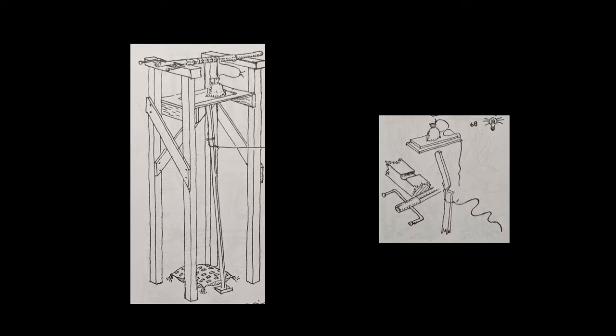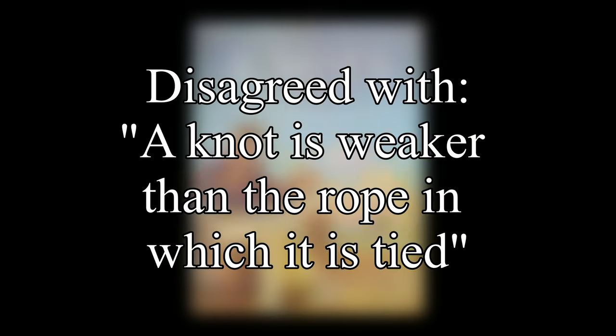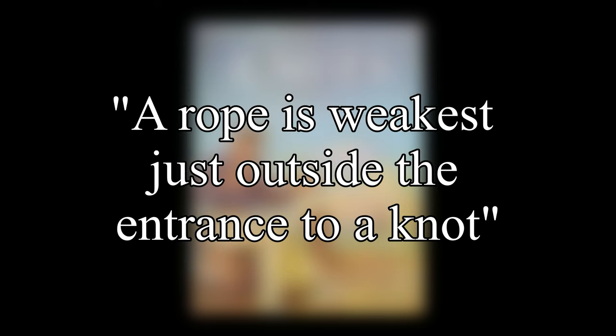Entry 68 discusses Ashley's strength test. He tested the strength of bends with a series of single jerks of gradually increasing force, using fish line and testing until the line broke to determine the knot's relative strength. He found that the break almost always occurred at a point outside the entrance of the knot, leading him to disagree with the statement that a knot is weaker than the rope in which it is tied. Rather, he believed it would be more accurate to say that a rope is weakest just outside the entrance to a knot.